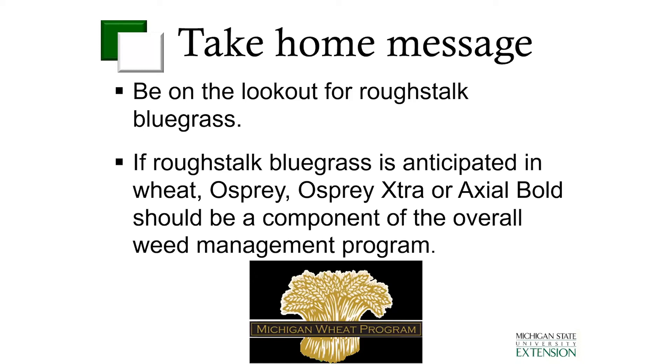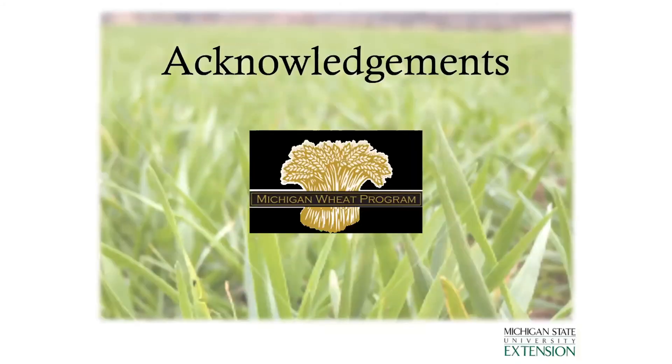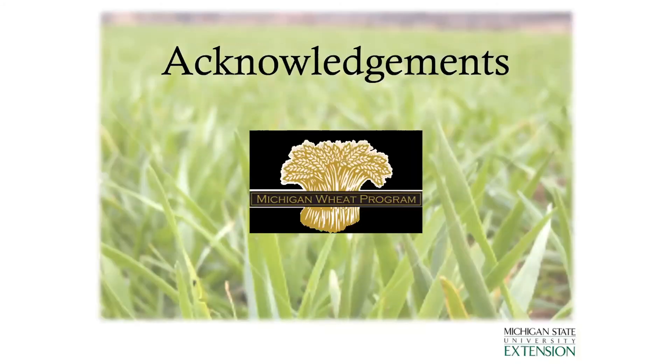These herbicides can be mixed with things like Husky and Talinor to help pick up more broadleaf weed control. I'd really like to thank the Michigan Wheat Program for support of this project. I will put up here some of the participation guide. If anybody has questions, they can enter those into the chat box.